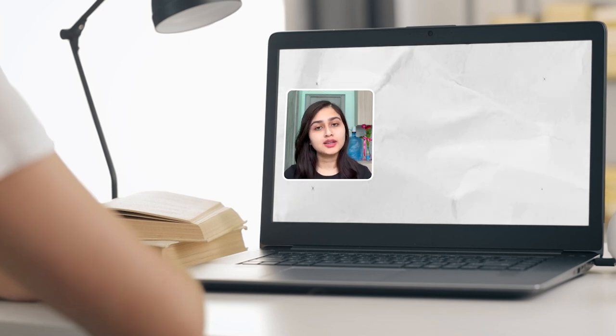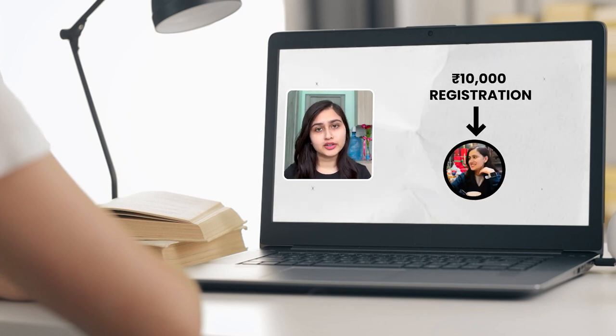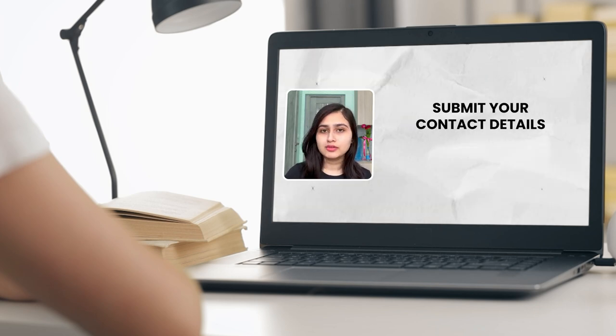The first option is that you register for 10,000, after which you come directly into my contact and I will tell you all the steps and full procedure details. The second option is that if you want to talk first before deciding, my team will take your number and call or message you so you can discuss everything. Once you finalize, you can register for 10,000 and then I will come directly into contact with you.